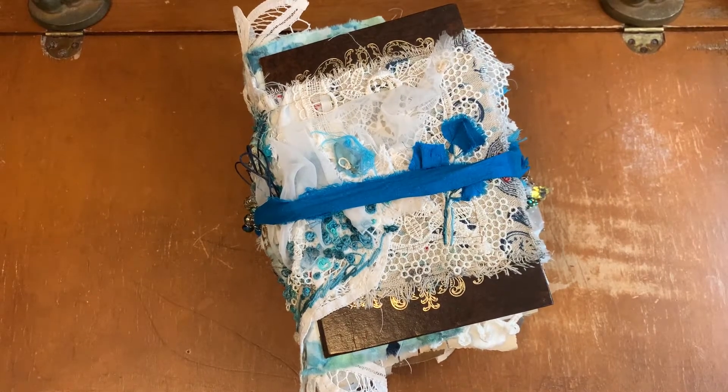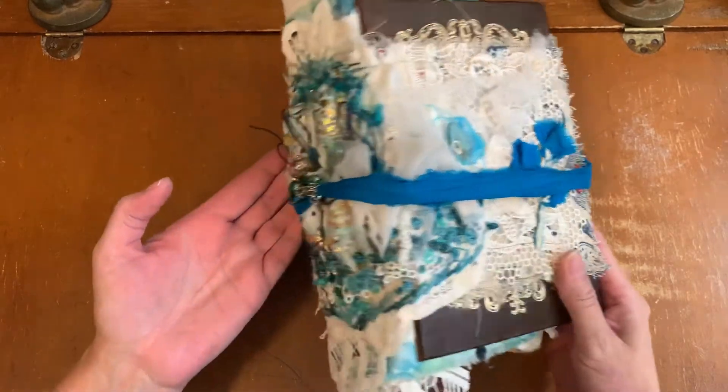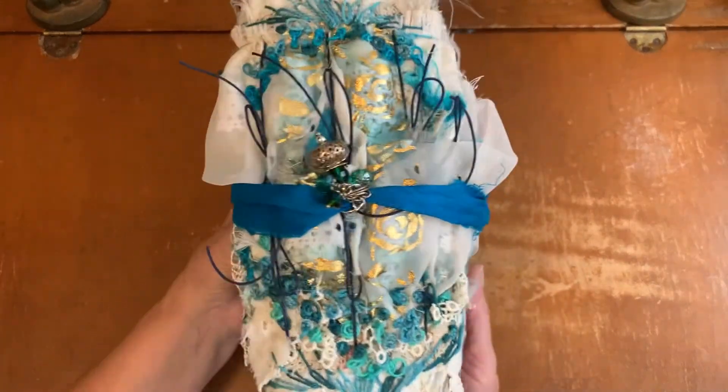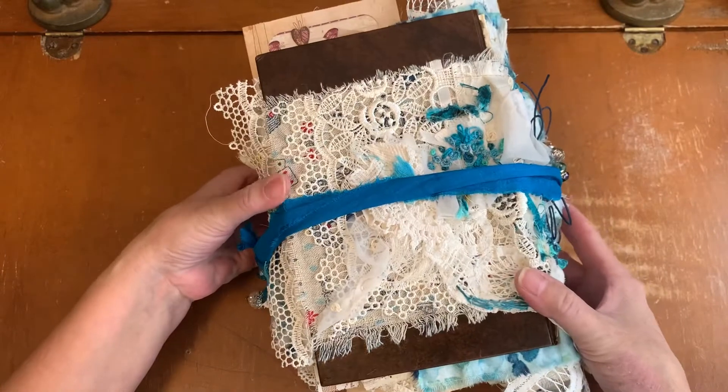Hi everyone, it's Kathleen. I'm very happy to be here today to show you Mel Fraser's journal, her Alice in Wonderland journal that she has patiently been waiting for since last summer.